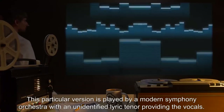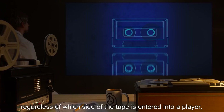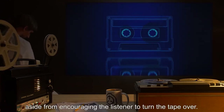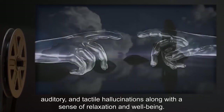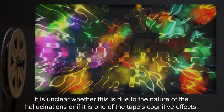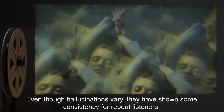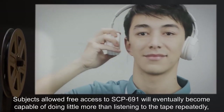It should be noted that the foreword will always be played first regardless of which side of the tape is entered into a player, and both pieces will always be played from the beginning. The foreword is harmless and has yet to be linked to any of the effects of SCP-691, aside from encouraging the listener to turn the tape over. Subjects listening to the musical piece have reported visual, auditory, and tactile hallucinations along with a sense of relaxation and well-being. Subjects allowed free access to SCP-691 will eventually become capable of doing little more than listening to the tape repeatedly, in several extreme cases foregoing food and drink.